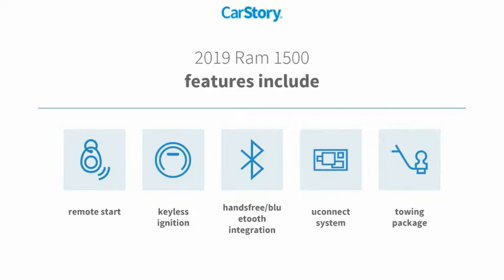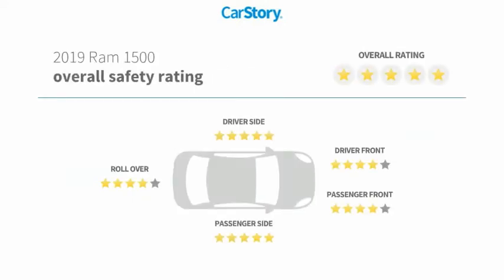Uconnect system, hands-free Bluetooth integration, and has been listed as an IIHS top safety pick with these ratings.